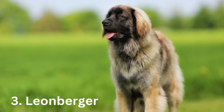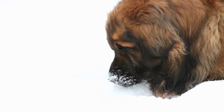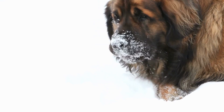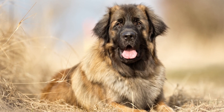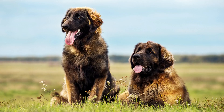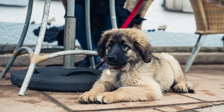Number 3: Leonberger. The Leonberger is a big working dog with a sweet, sensitive personality. This breed is known to form strong bonds with its family and to have a keen sense of human emotions. Leonbergers make wonderful family pets and therapy dogs. They can grow up to a height of 32 inches, and their weight is between 90 to 170 pounds.